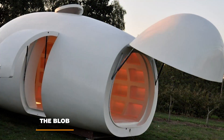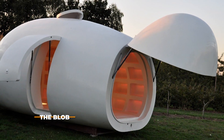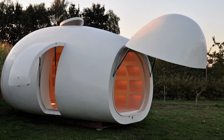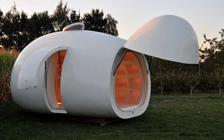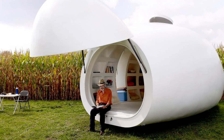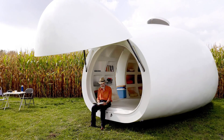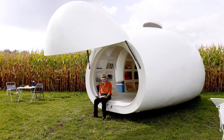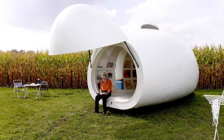The Blob. DMVA Architecten is the brilliant mind behind this whimsical sculptural house. It was built specifically to resemble an extraterrestrial egg, and while it may look strange from the outside, the inside is anything but uninviting. Inside you can expect to find a bed, storage shelves, a kitchen, a shower, and a porch. At the same time, the Blob is unique in that it can be used for a wide range of purposes including as a garden house, office suite, or vacation home.